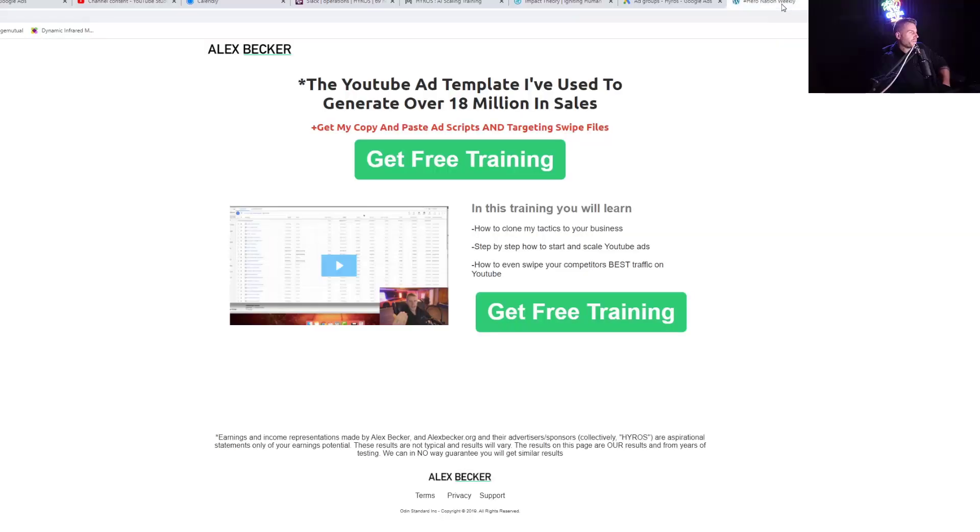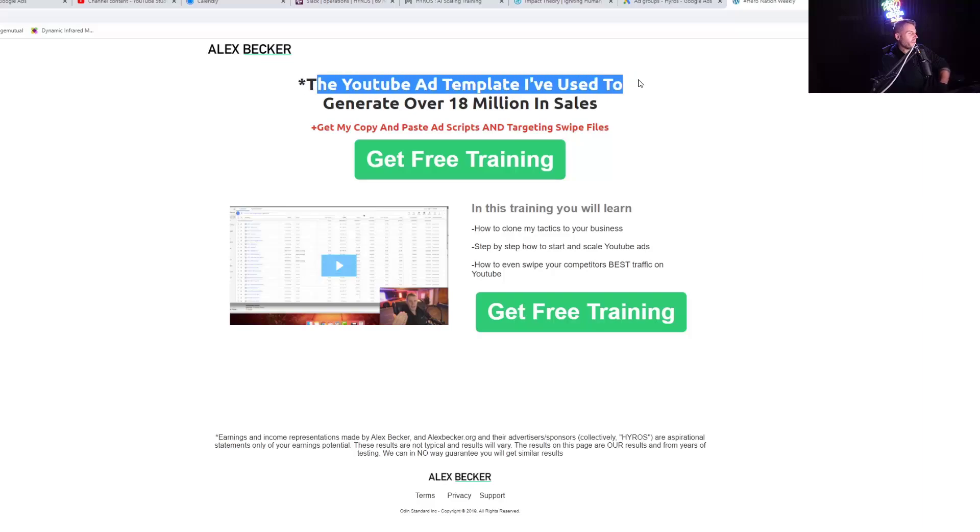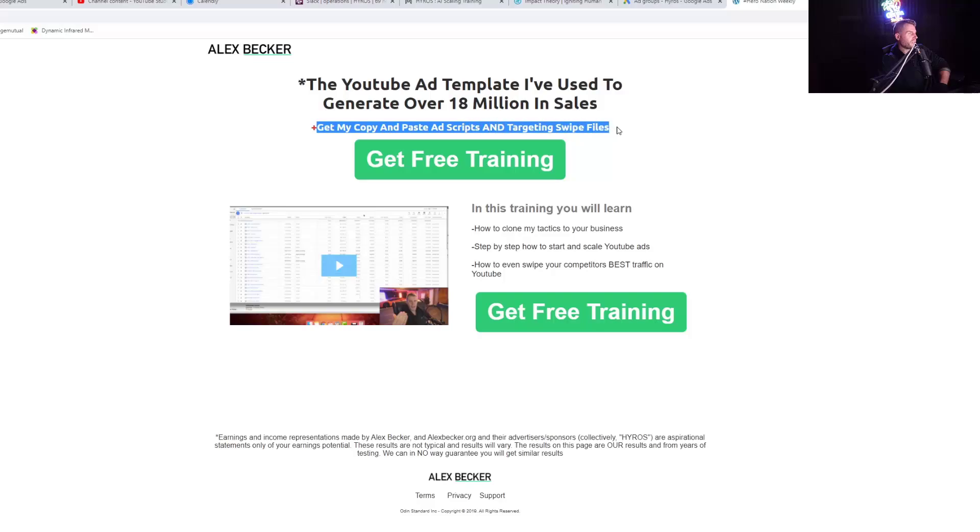Let's talk about this by reviewing two of my most successful landing page styles of all time. What I see people try and do in their landing pages — I'm going to give you about three or four tips. You apply these, you're going to do so much better. Tip number one: stop trying to communicate so many different things. You can see in this one right here — 'YouTube ad template I've used to generate over 18 million dollars in sales. Get my copy and paste ad scripts and targeting swipe files.' See how simple this is to comprehend.